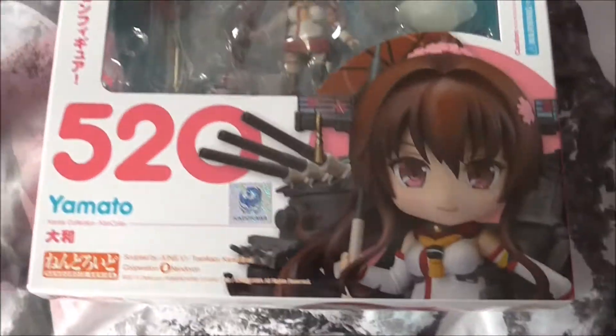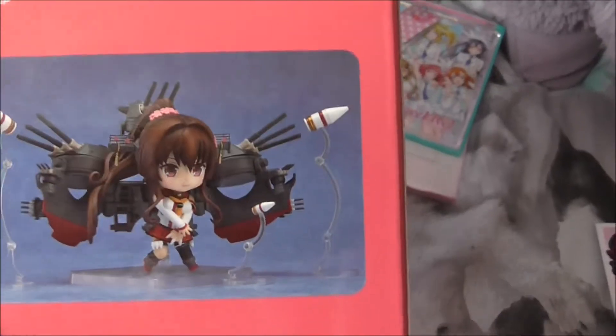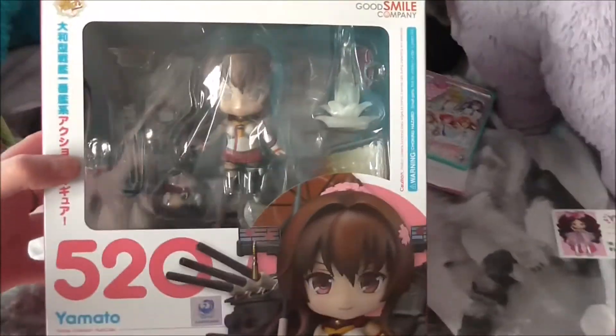Quickly onto the last bit, which is a Yamato nendoroid from Kantai Collection. I only started pre-ordering things after Yamato came out, and she is absolutely godly — she is absolutely ginormous. Look how big she can get, and she's so super heavy, but I love her regardless. I have no room — look at that — this is gonna be hard. And I'm so happy I screamed!